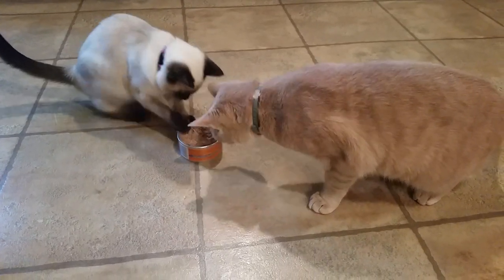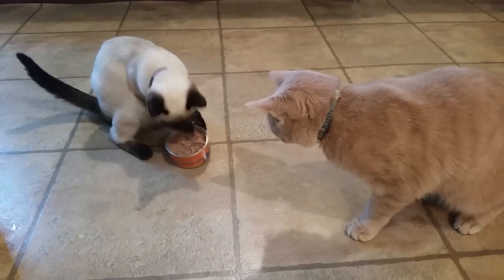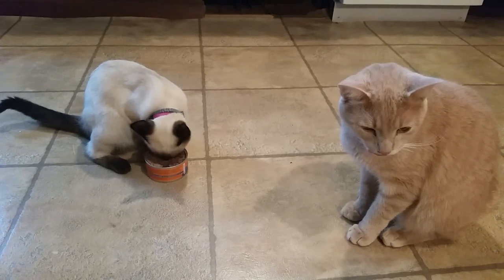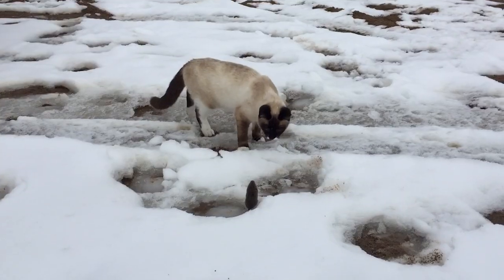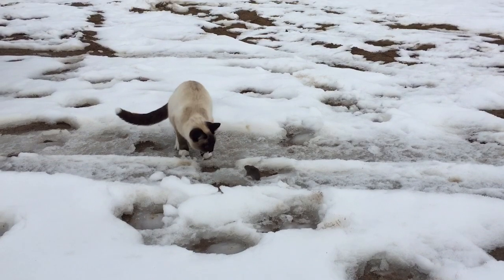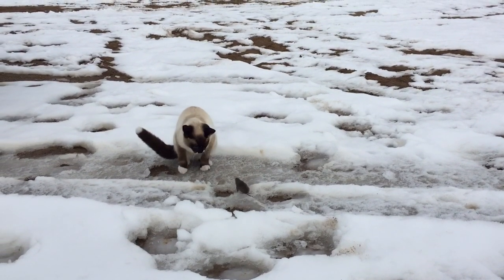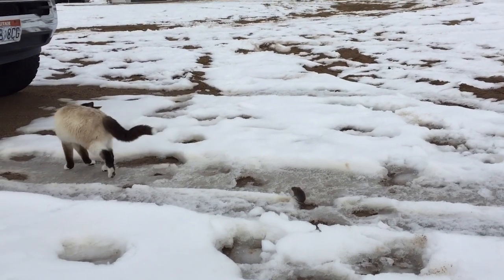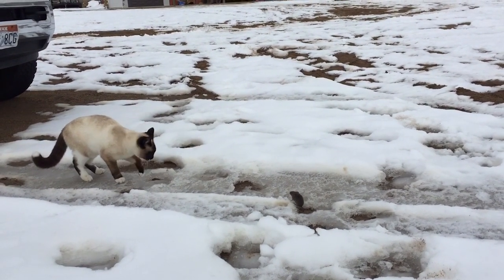Choosing the best food for Siamese cats. The Siamese's triangular head and jaw means they're prone to swallowing dry cat food whole rather than chewing it. Chewing dry food aids in keeping their teeth clean and reducing the buildup of plaque and tartar. So it's important to select cat food in a size and shape that forces them to chew their food before swallowing.